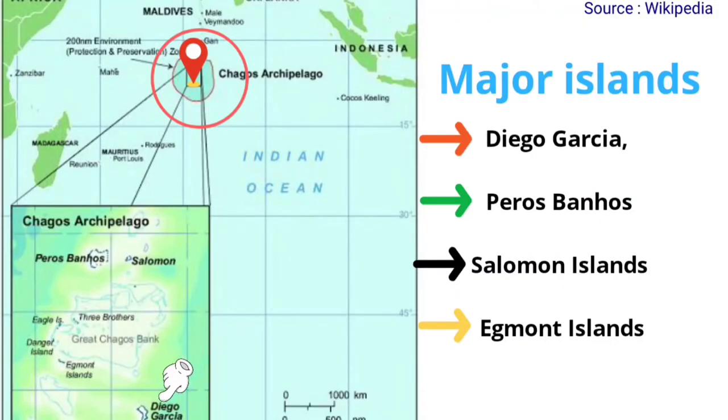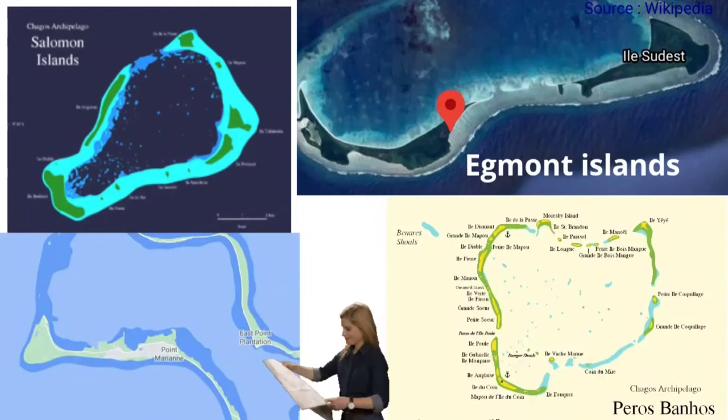Major islands in the Chagos Archipelago are Diego Garcia, Peros Bannos, Solomon Islands, and Egmont Islands.